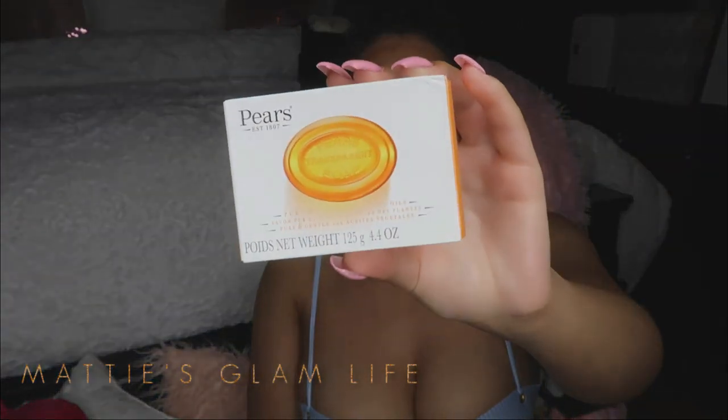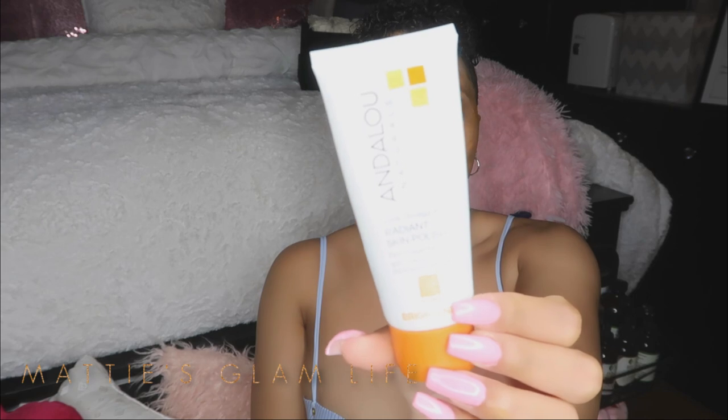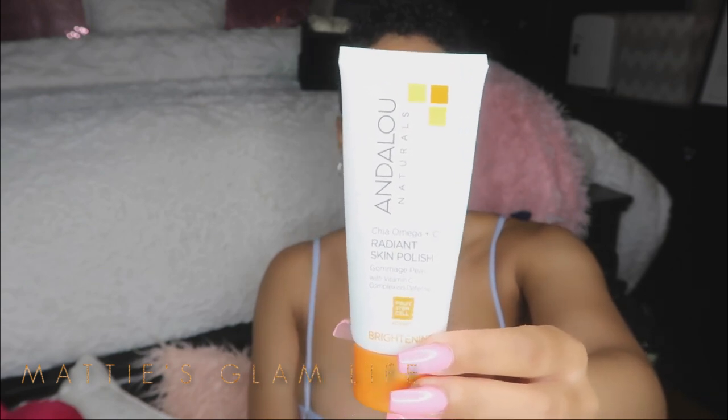This is the soap I use to wash my face — the Pears Transparent Soap. I absolutely love it; it leaves my skin soft, clean, and moisturized at the same time. I definitely recommend this if you have sensitive skin. I've never had any breakouts from it and it's very inexpensive. I also use a skin polish every other night — this is by Andalou Naturals. It keeps your skin nice and plump and contains vitamin C, omega-rich emollients, and micro-polishing chia blush. It exfoliates the skin, gets rid of dark marks, and keeps skin hydrated.